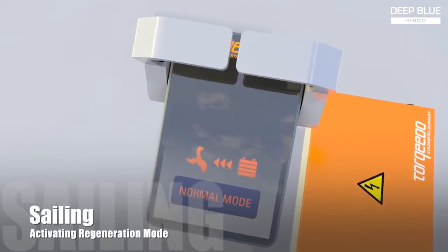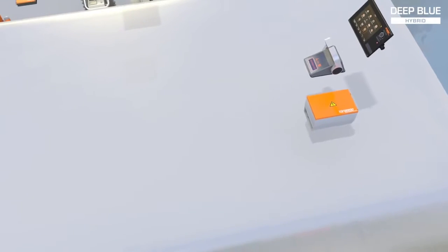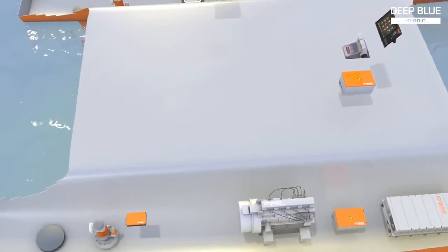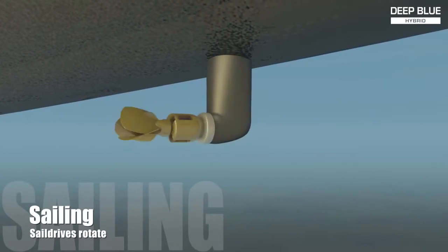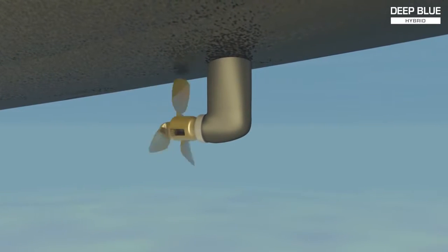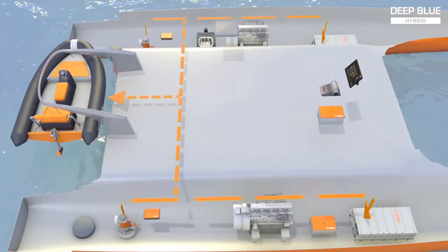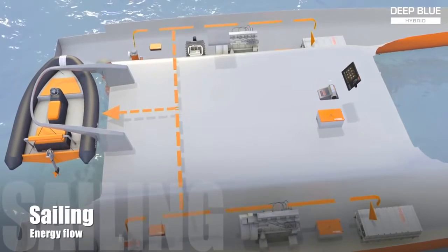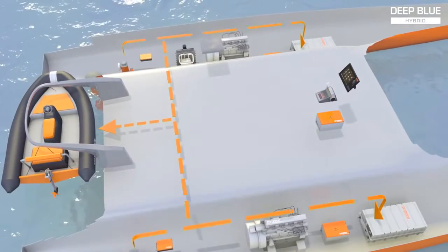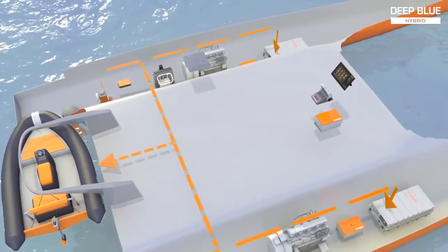The batteries can be recharged while sailing by way of regeneration. When activating the regeneration function, the propellers turn the electrical motors, which become generators and recharge the batteries. During regeneration, the sail drives rotate 180 degrees, forcing the folding propeller open. When facing the water flow forward, the propellers become highly efficient and deliver unprecedented power to the motors and batteries.